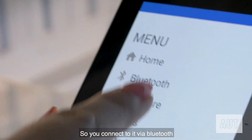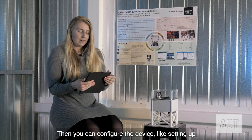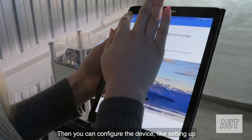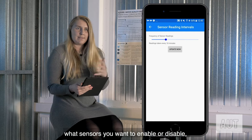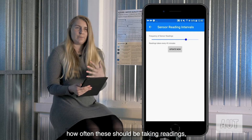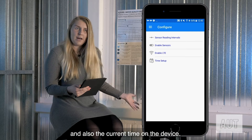You connect to it via Bluetooth, scan and find your device, then you can configure the device — like setting up which sensors you want to enable or disable and how often readings should be taken, as well as the current time on the device.